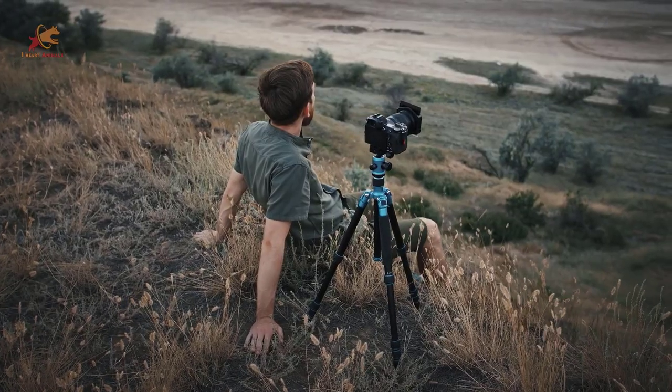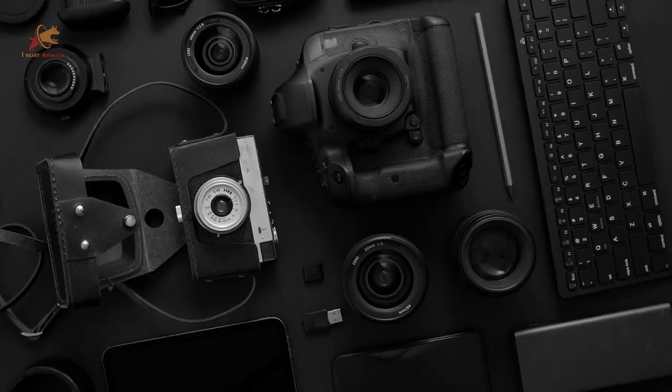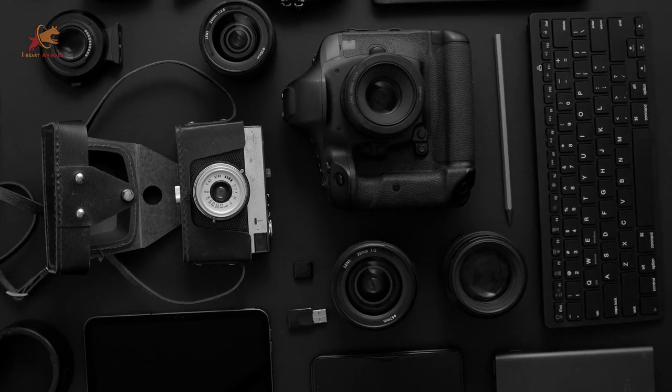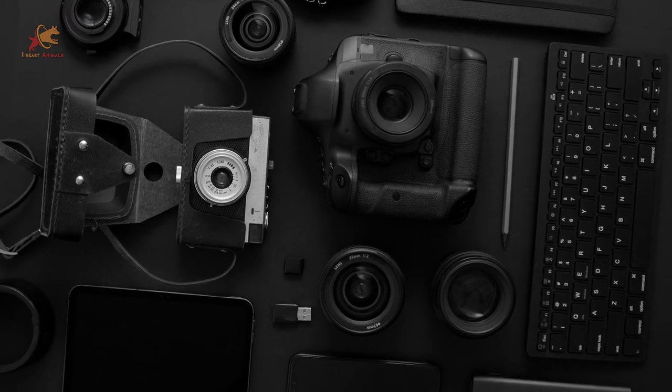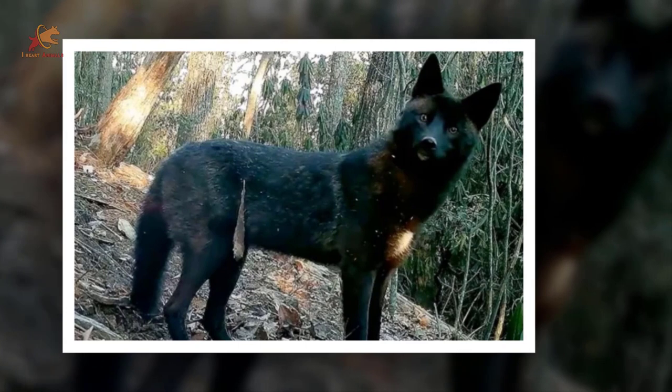This little guy must have some amazing hearing. Trail cams do make noise, but it's so quiet that it usually doesn't attract attention from the wildlife it's trying to film. The look on his face is priceless, like, 'Excuse me? What do you think you're doing?'